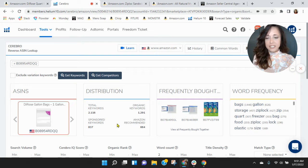Within Helium 10, I see you have 837 sponsored keywords and just under 1,300 organic keywords. So I'm curious how this mix is performing for you.